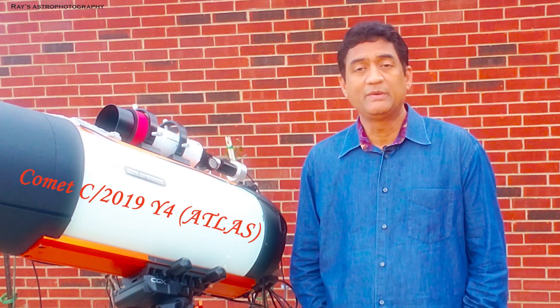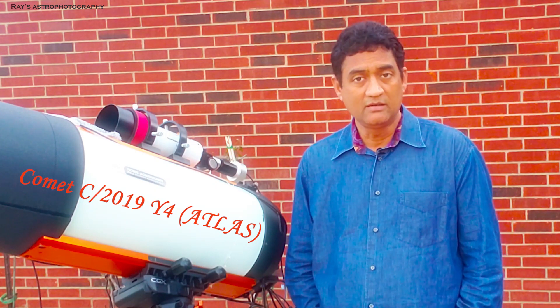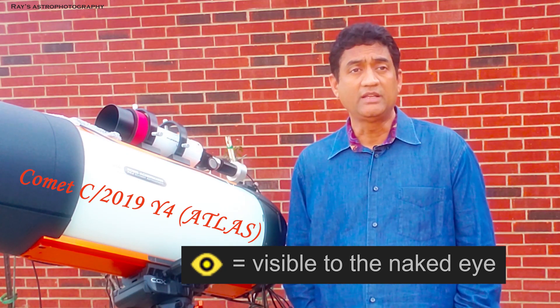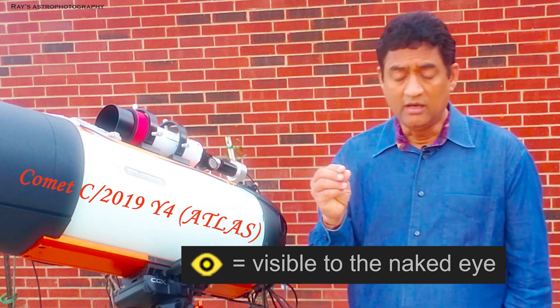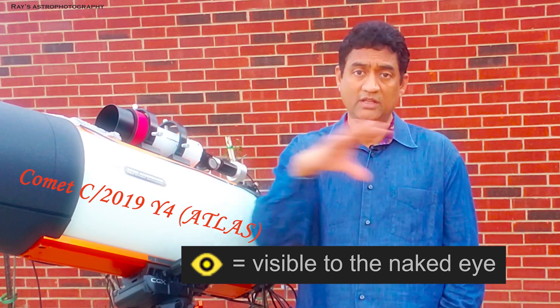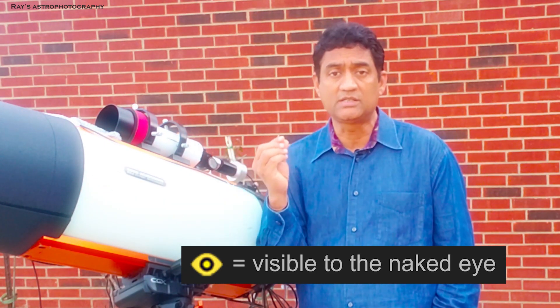Hey guys, I wanted to take a picture of Comet C-2019 Atlas. This comet is going to be visible to the naked eye in a couple of months — I think by May we will see this comet. It is like a fifth magnitude. I don't think we will be able to see the big tail the way the huge comets are, but probably we might see this comet like a tiny star.